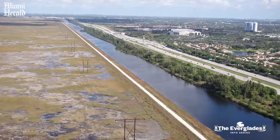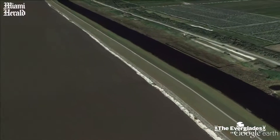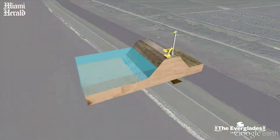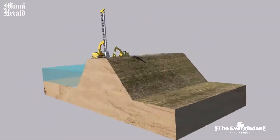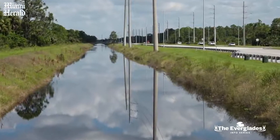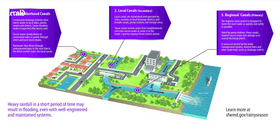A levee or dam, as the case may be based on the size, is essentially the feature we have in place to hold water in one area or retain it where we'd like to retain it. The canals are the fast tracks to move water from one place to another — to convey it for different purposes: restoration, water supply, or to discharge it to tide as part of flood control.